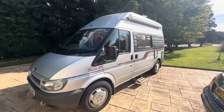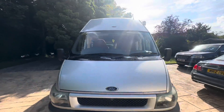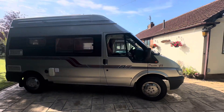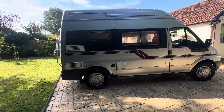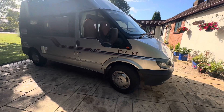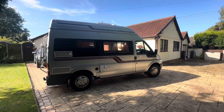Welcome to the walk round video for the 2001 Auto Sleeper Duetto GX. This is painted in a nice silver colour, it's done just over 115,000 miles. There are a few areas of rust as you would expect, so I've focused on those in the extra photos - if you want to get in touch and get the extra photos we can send those through. Other than the rust, it's in good condition, not too bad, and it's a very good price point as well.